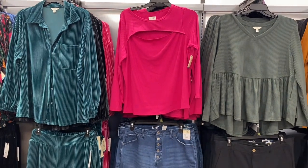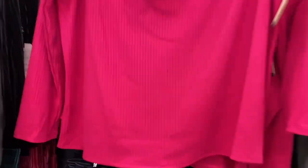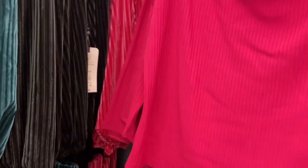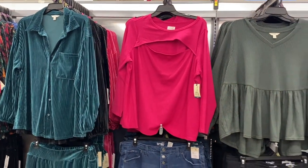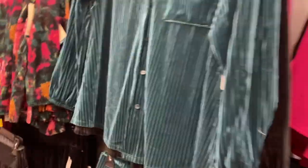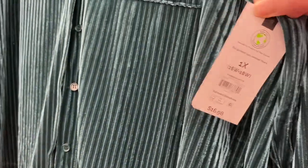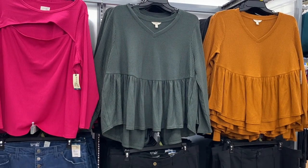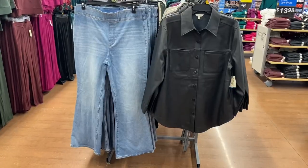They have a new pink option for this top — I showed it in black before. It's got a cute little peekaboo detail; they never do that in plus size at Walmart anymore. It comes in black too. They also have velvet tops with matching bottoms at $16.98, available in green, black, or pink. They have swing tops as well in pink, black, cinnamon wood, and green, at $14.98.